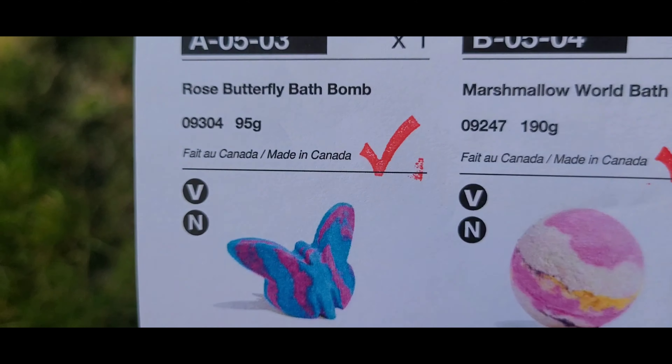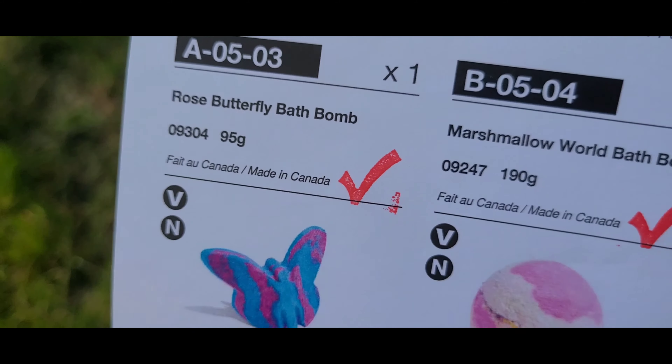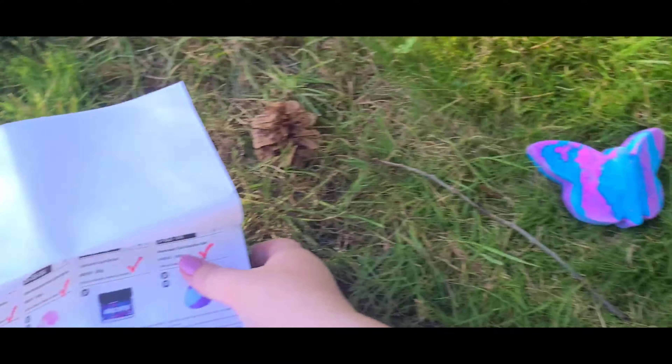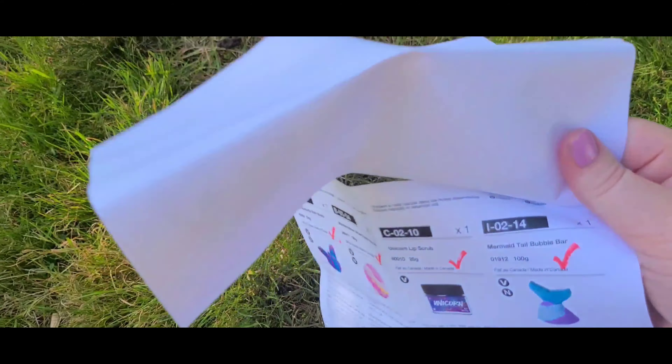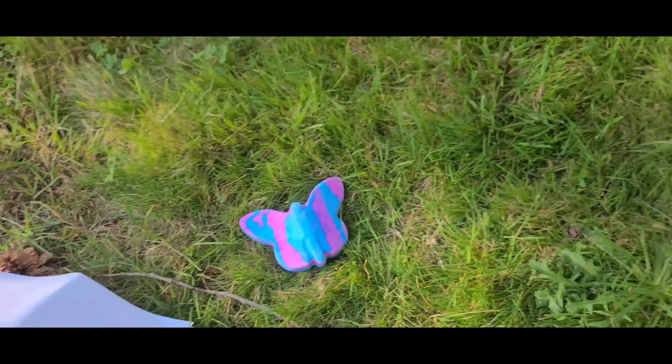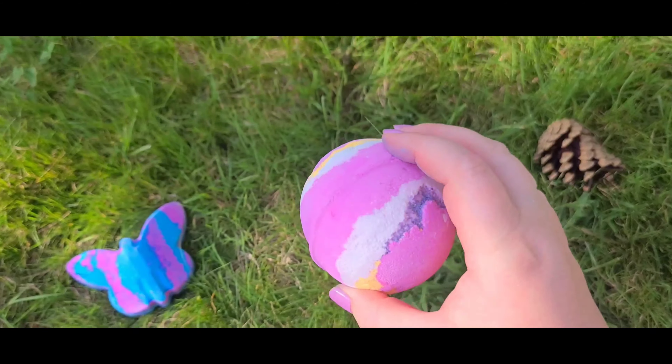This is called the Rose Butterfly bath bomb — isn't it pretty? We got that one, and then we got the Marshmallow World bath bomb, so that looks like this.